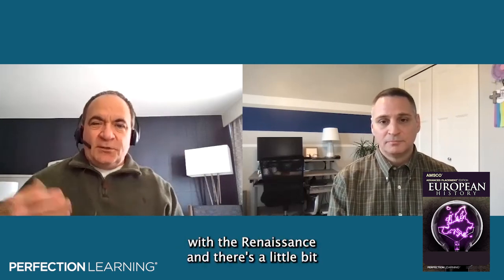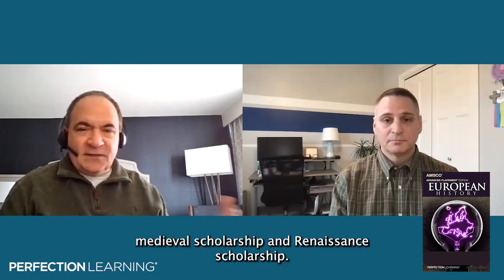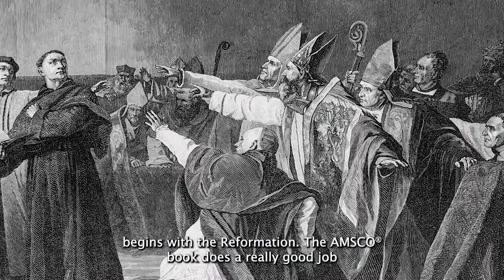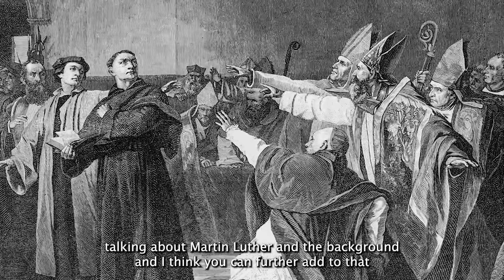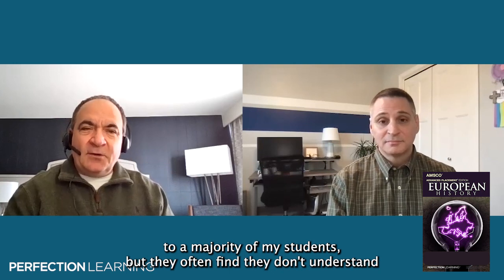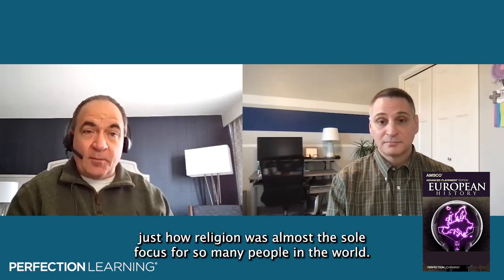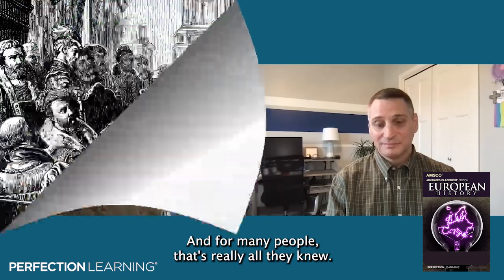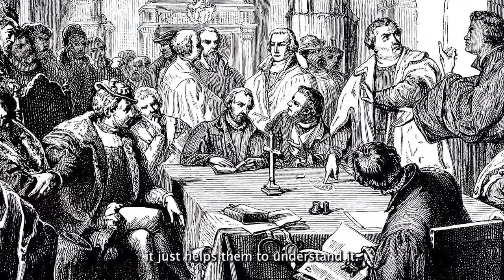The course starts with the Renaissance, and I like to talk about the background — medieval history — so that students can see the differences between medieval scholarship and Renaissance scholarship. However, I find the best story part really begins with the Reformation. The AMSCO book does a really good job talking about Martin Luther and the background, and you can further add to that story in class. Students usually find it pretty interesting. The idea of just how important religion was to people — as someone who lives in the Bible Belt, religion is important to many of my students, but they often don't understand just how religion was almost the sole focus for so many people. In the 16th century, people didn't have phones, computers, or the internet — they had God. And for many people, that's really all they knew. Bringing that story to students helps them understand it.